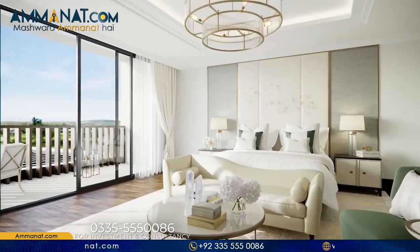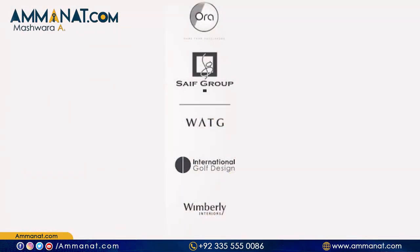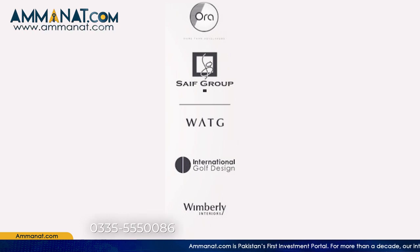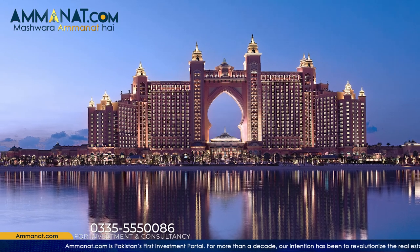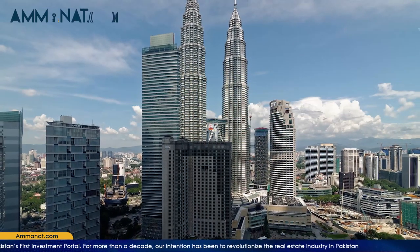The concept architects and master planners they have hired is WATG from United Kingdom. They are the world's leading integrated design firms, recognized for creating smart energy-efficient developments. They have developed 100 plus top-of-range projects all over the world including Atlantis Dubai, Bellagio China and Las Vegas, and Grand Hyatt Kuel Malaysia and much more.